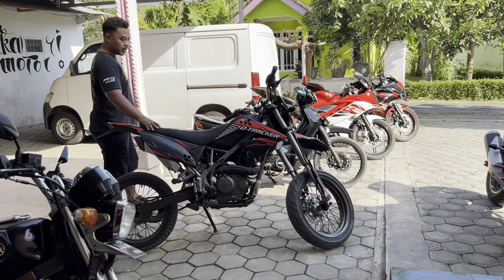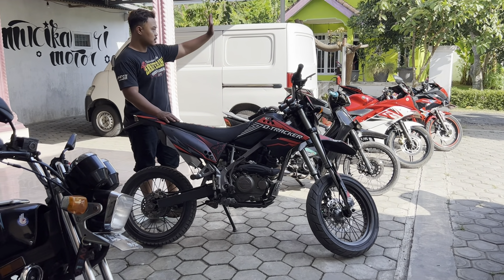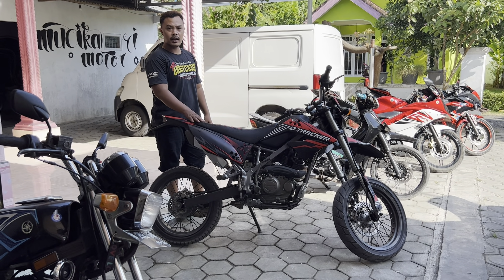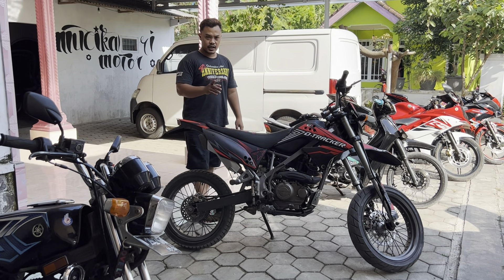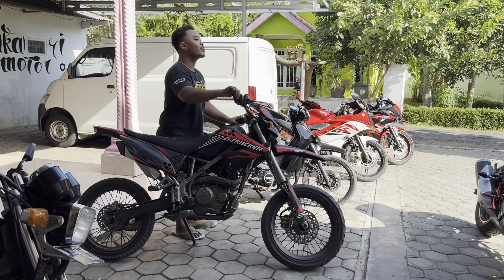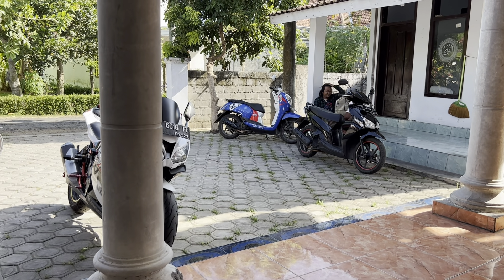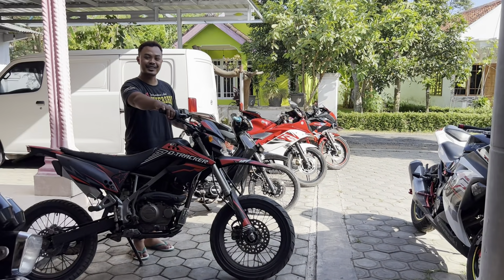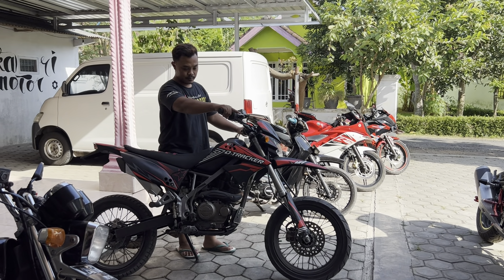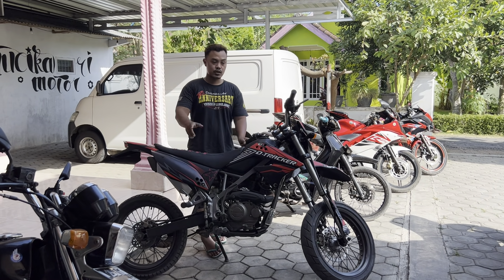Terus ini dapat juga KLX. Tahun 2014. Untuk harga di Rp17.000.000. Suratnya lengkap hidup plat S. S itu Mojokerto ya. Ini yang The Tracker. Ini yang ada daya ini. Ini udah bisa dihidupkan. Ini kalau ini nggak ada perbaikan, nanti saya cuci-cuci aja.